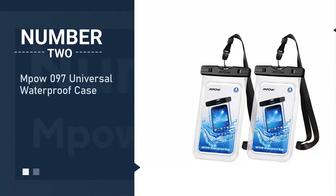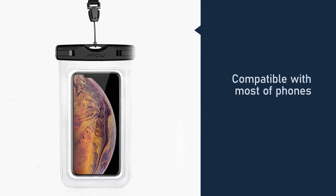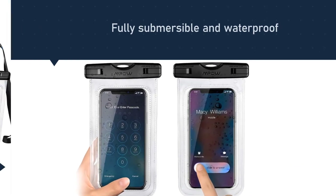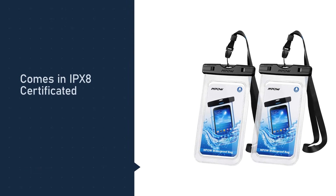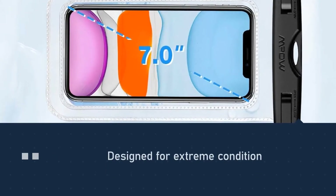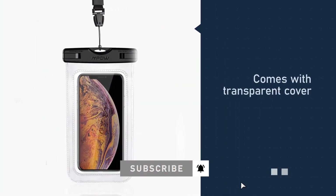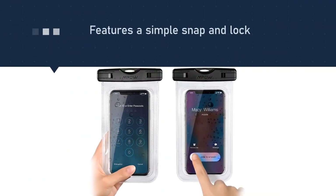Number two: Empow 097 universal waterproof case. The size limit is 6.5 inches and you can pack any type of phone as long as it doesn't exceed it. The case is IPX8 certified, meaning it's fully waterproof and submersible. It's an excellent choice for any type of water adventure — doesn't matter if you're going kayaking or snorkeling. The material used is fully transparent so your cameras won't be blocked, and the touchscreen remains sensitive so you can use it underwater too. As a bonus, you can use this case to safe-keep other items too.